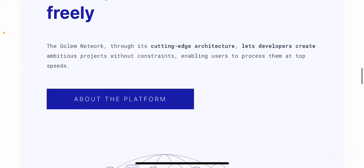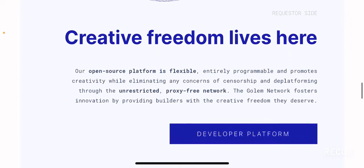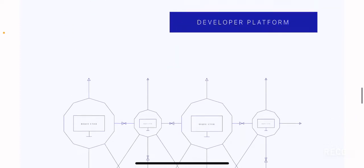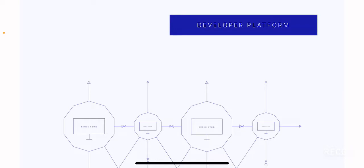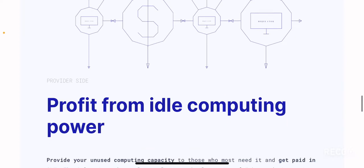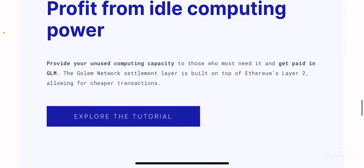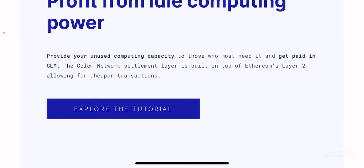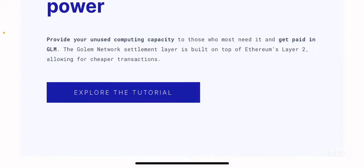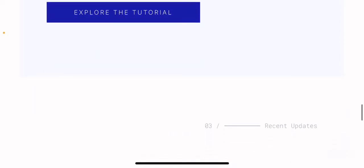You can read more about the platform by clicking on the 'about the platform' button. There is also a developer platform section — if you want to develop on Golem, please click on that button. Scrolling below, it says 'profit from idle computing power': provide your unused computing capacity to those who most need it and get paid in GLM. The GLM token is provided as an incentive for people to provide their excess computing power.